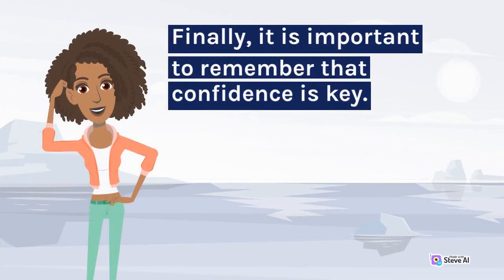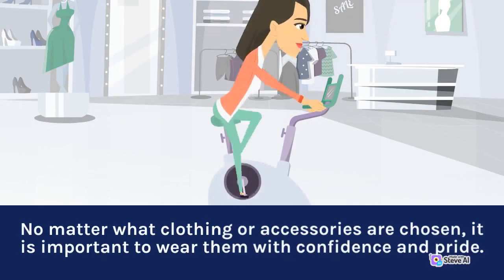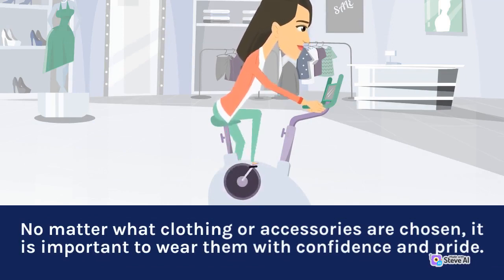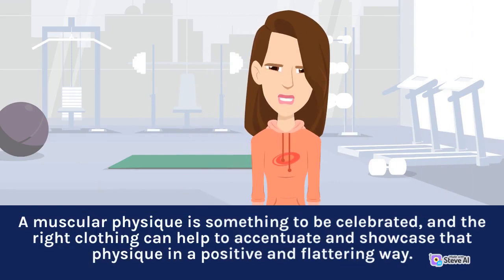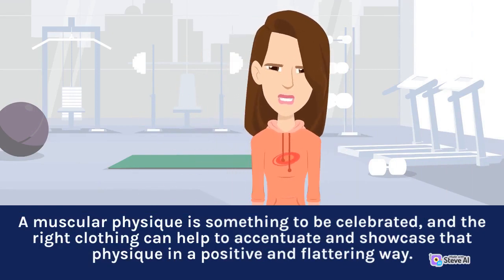Finally, it is important to remember that confidence is key. No matter what clothing or accessories are chosen, it is important to wear them with confidence and pride. A muscular physique is something to be celebrated, and the right clothing can help to accentuate and showcase that physique in a positive and flattering way.